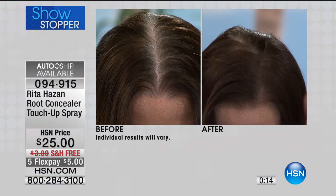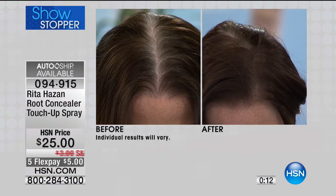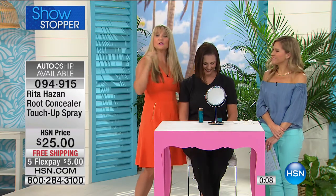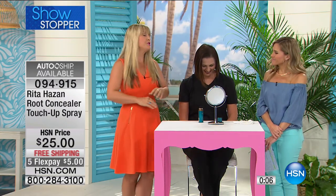Look at the before and afters — look at the gray. It's staying put, it looks natural. There's no bad stuff — no parabens, no ammonia. Everything is naturally healthy for your hair. When I find something good, I am shouting it from the rooftops. This is your go-to summer hair color authority. It's Rita Hazan.